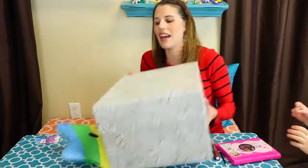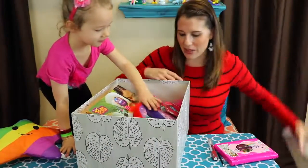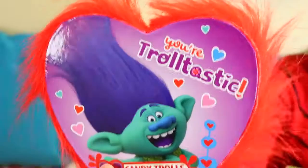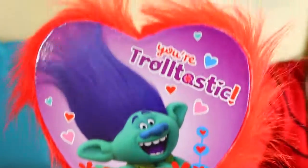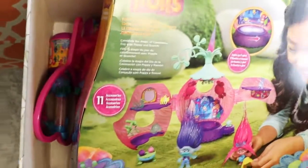Oh my goodness, it's so heavy! We're going to do a little makeover too. Let's pull out one more toy and then we'll do your makeover. What does this say? It says 'You're Trolltastic.' That's cute. And we have a big trolls toy and little trolls toys.